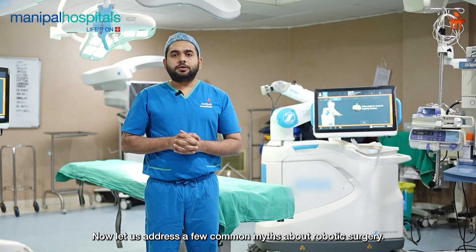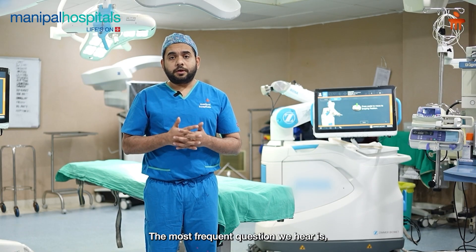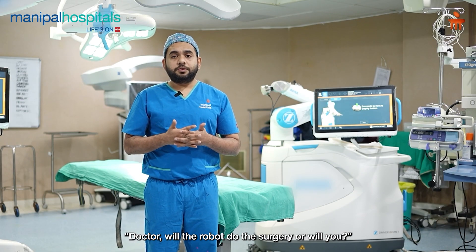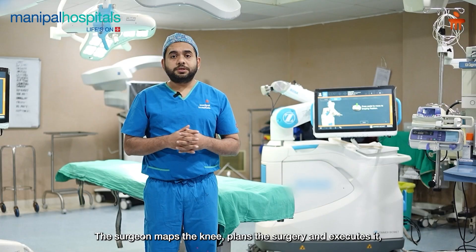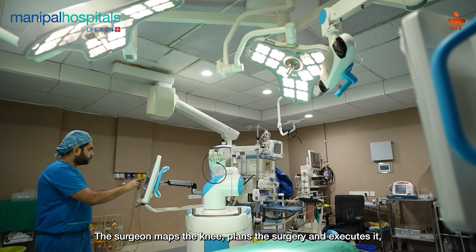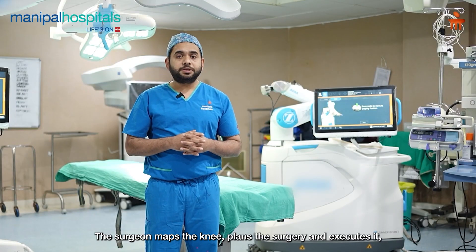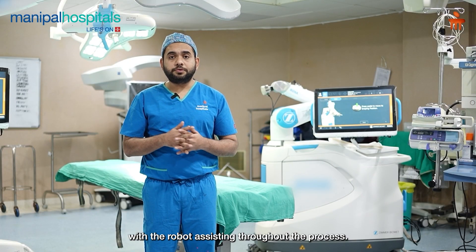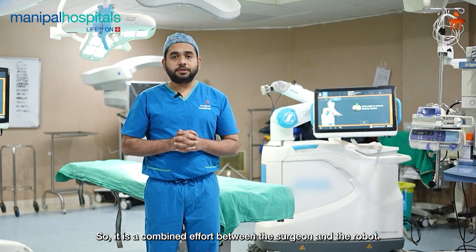Coming to a few myths about robotic knee surgeries. First, we frequently face the question of whether the robot performs the surgery alone, not the surgeon. In fact, the collaborative robot depends on the surgeon — we have to map the robot and plan the surgery. So it is basically a collaborative effort of the surgeon and the robot.